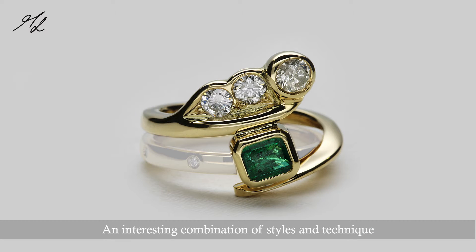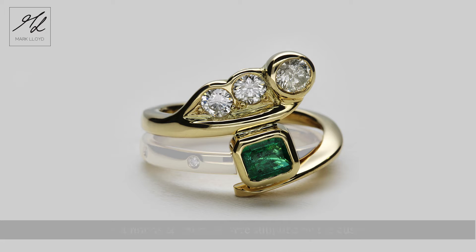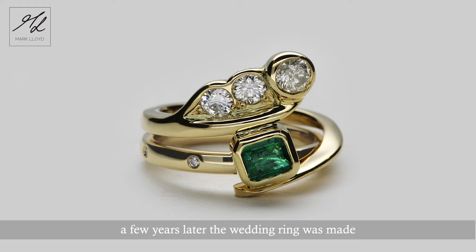This ring is an interesting combination of styles and technique. The diamonds and emerald were supplied by the customer to make an unusual engagement ring, and then a few years later it was time for the wedding ring.